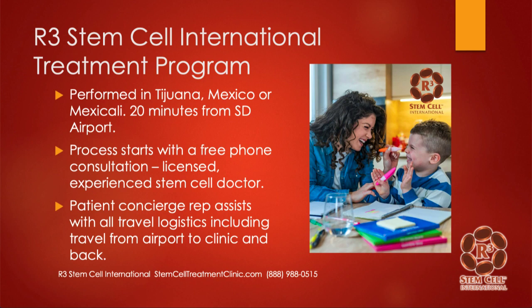So let's talk about the international treatment program we have in both Tijuana and Mexicali in Mexico. Tijuana is only 20 minutes from the San Diego airport to our clinic. We do offer patient concierge escort transportation from San Diego to the clinic, or from the airport in Mexicali or even Yuma — if you fly into Arizona, that's only about an hour to an hour and a half from the clinic. We'll take care of the ground transportation.